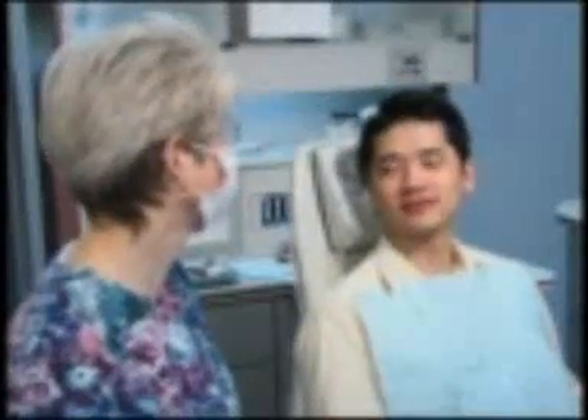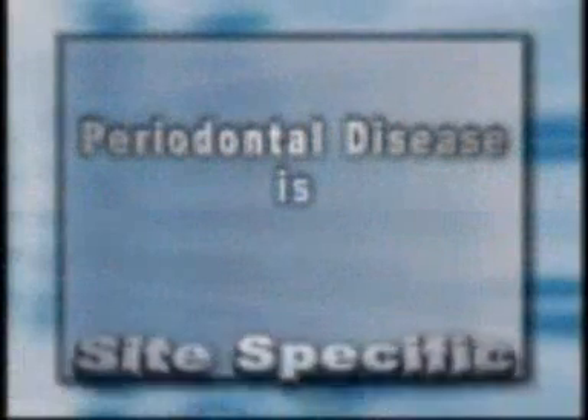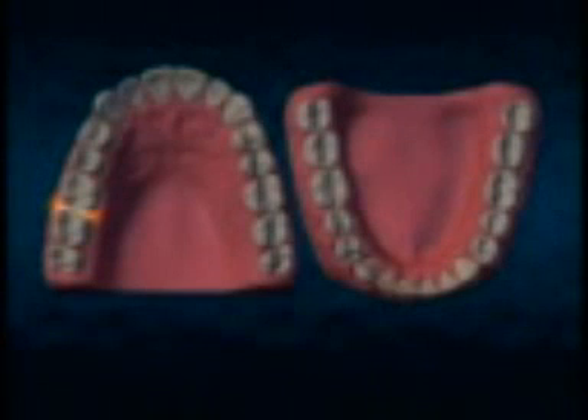Re-treatment with scaling and root planing if necessary — these frequent checkups are vital to the process of controlling your periodontal disease. It's important that you know that periodontal disease is site-specific. You may experience a flare-up of the infection in just one periodontal pocket out of the possible 192 that exist in your mouth, and bone and tissue loss might occur in only this isolated area, or it might be more widespread.